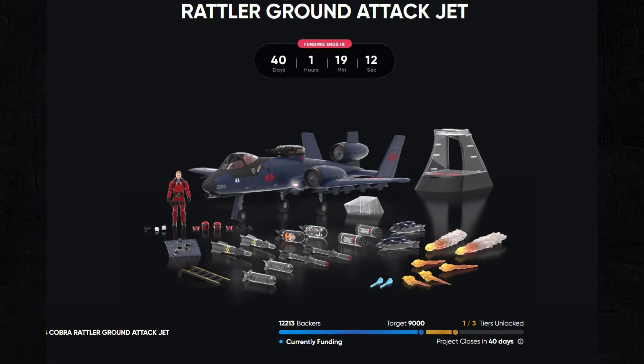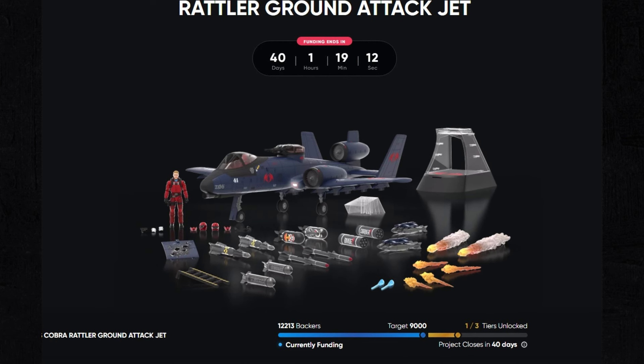As of this recording, the Rattler has 12,213 backers, which is well over the target but not to the second or third tier yet. We've unlocked the hatches. I'm sure it's going to blow away all the tiers — it's pretty much guaranteed. I'm going to order mine later on; I just haven't placed my order yet. I know psychologically it doesn't matter since it won't charge you until then, but it's a psychological thing to overcome at $325. A lot of people who used to order several are now ordering two or even just one instead of three.